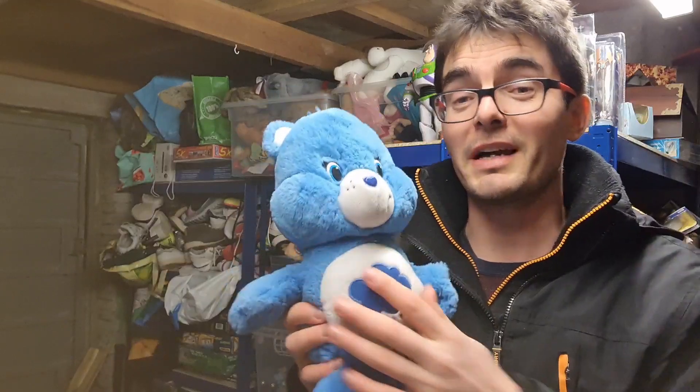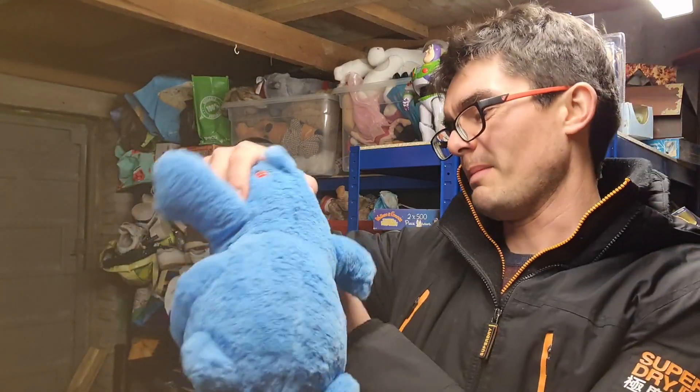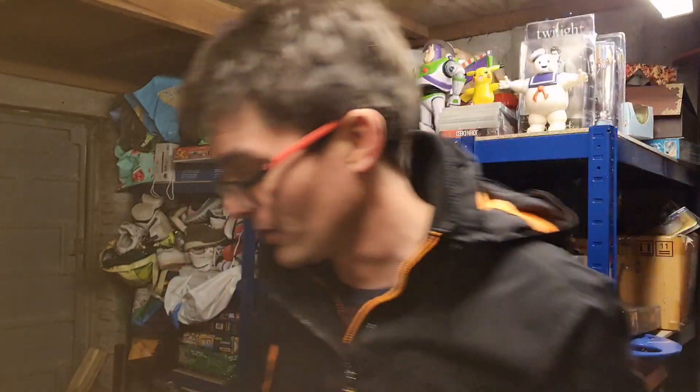This one had been hanging around for ages — one of the listings I delisted and relisted to give it a fresh start. It's not an old Care Bear but it is in reasonable condition, 2014. It's only gone for £6.50 plus postage but thankfully it's finally gone.